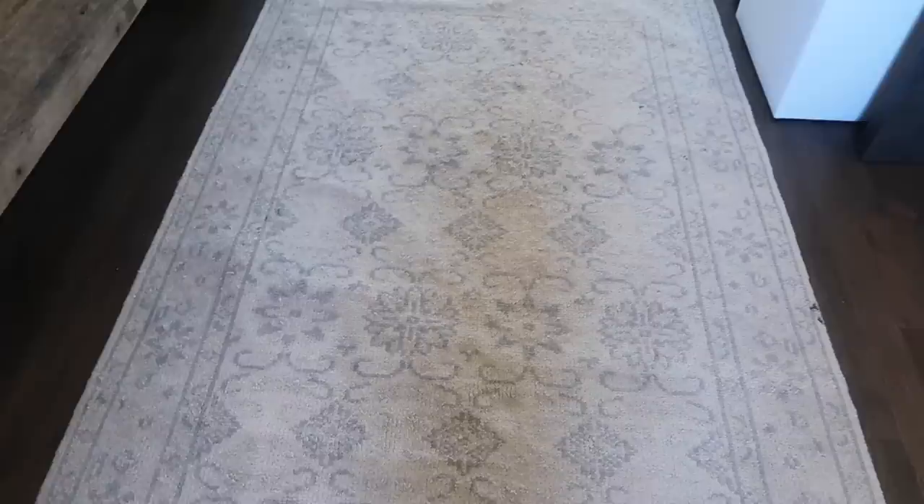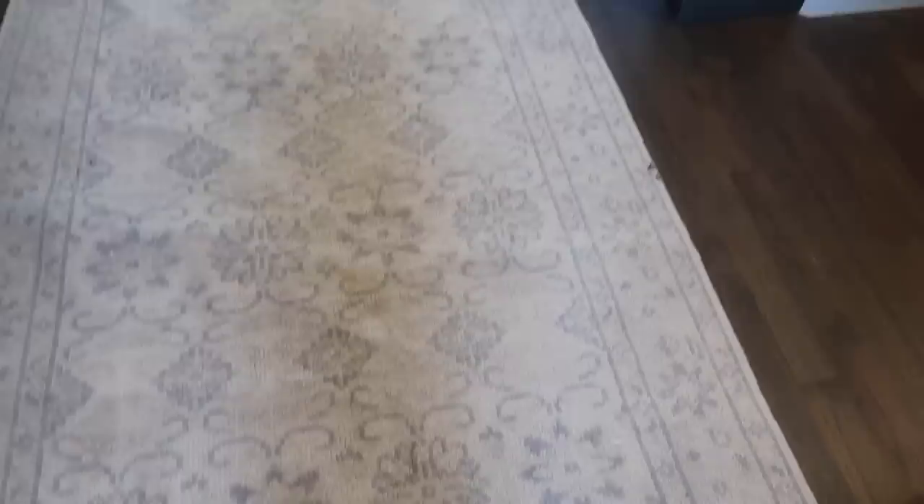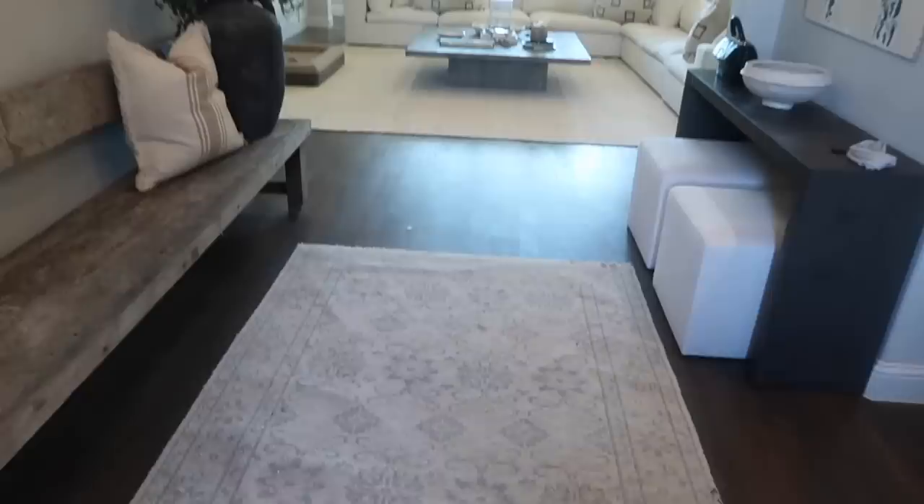Starting with my entryway rug — I actually found this one at HomeGoods. HomeGoods is a place I check for rugs a lot; I'll literally go in there whenever I get the chance because it's very hit or miss. I found a few rugs there and this was one of them. I really like the heavier knitted texture on it — it makes it look really expensive but it was pretty affordable. I've also found similar ones online and I'll link them all below.